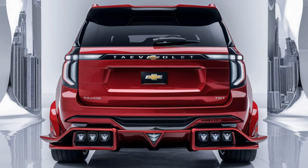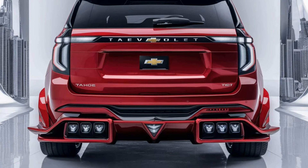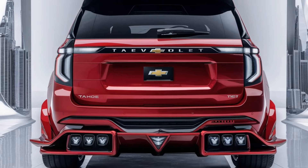Welcome back to PK Wheel. The 2025 Chevrolet Tahoe continues its bold and muscular design, maintaining its commanding road presence.